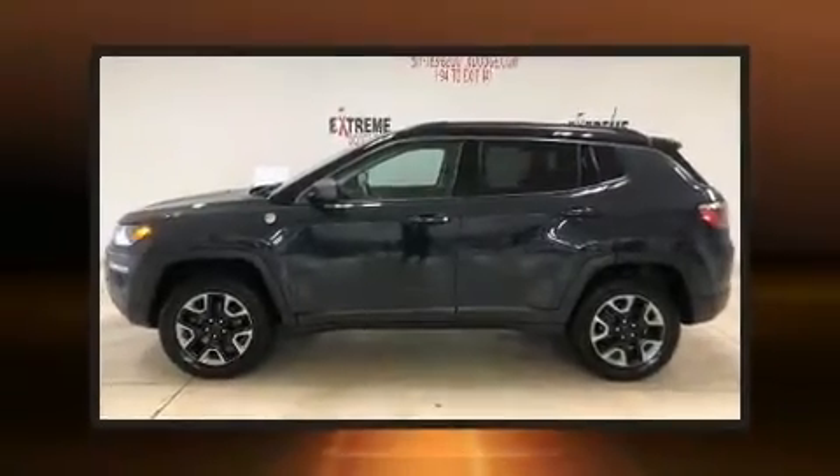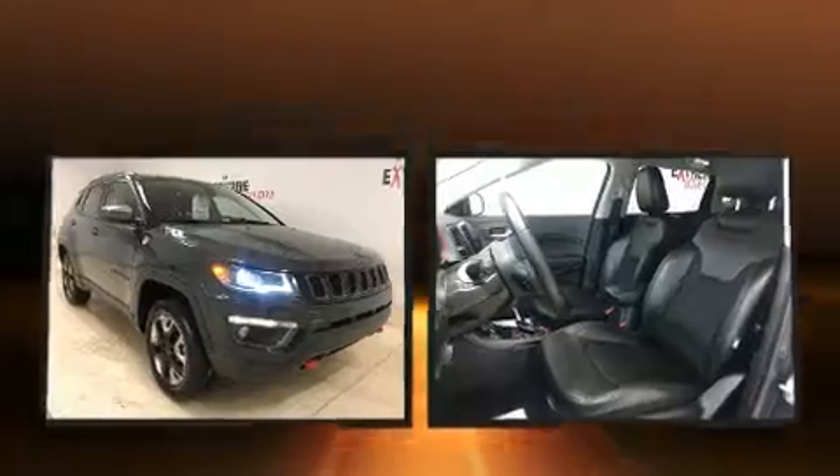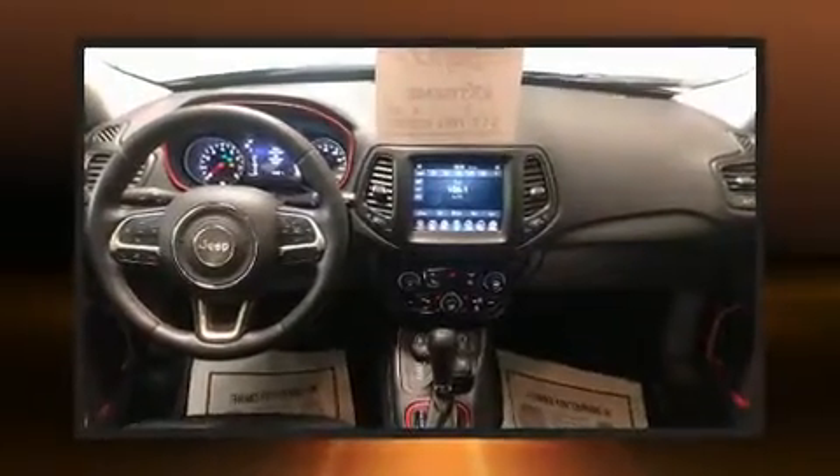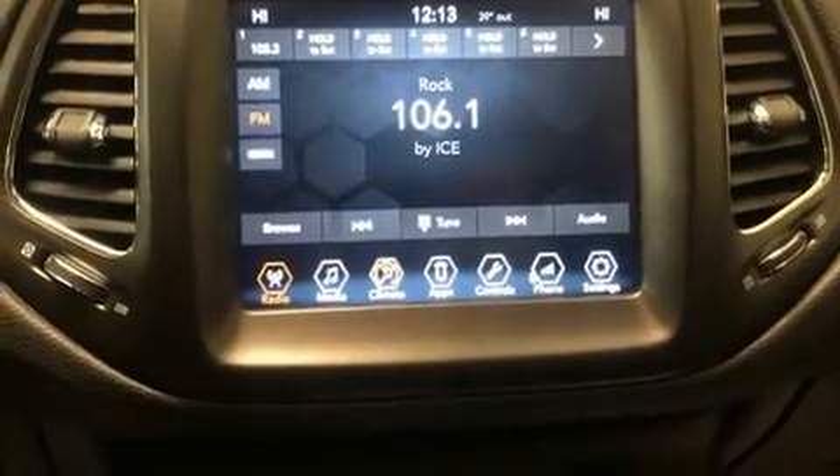The 2018 Jeep Compass. With just over 30,000 miles on the odometer, this four-door sport utility vehicle prioritizes comfort, safety, and convenience. It features four-wheel drive capabilities, a durable automatic transmission, and a 2.4-liter four-cylinder engine.